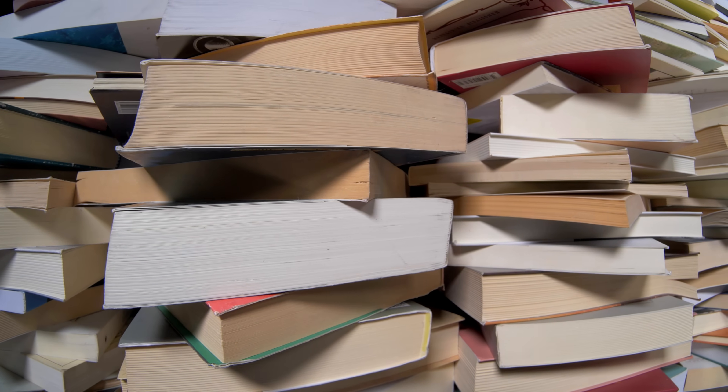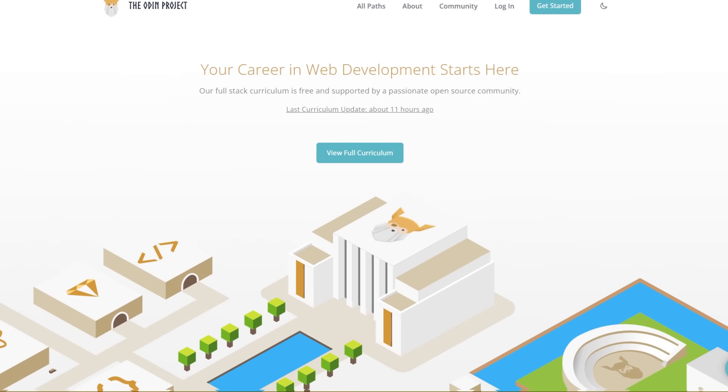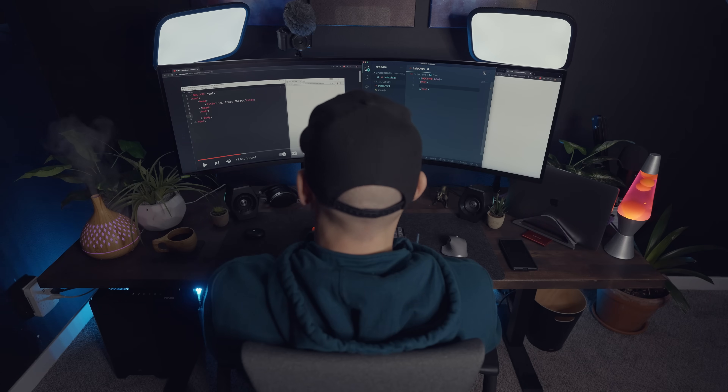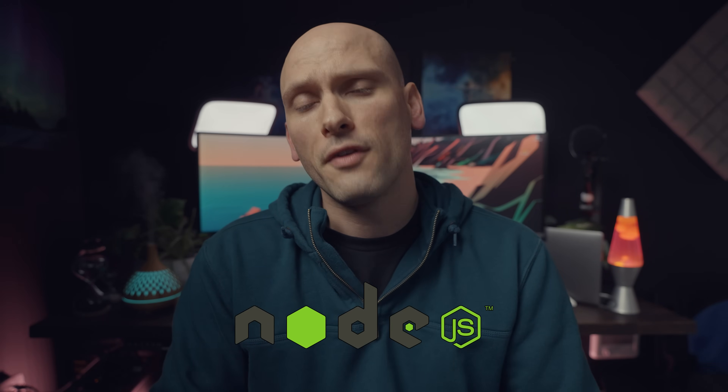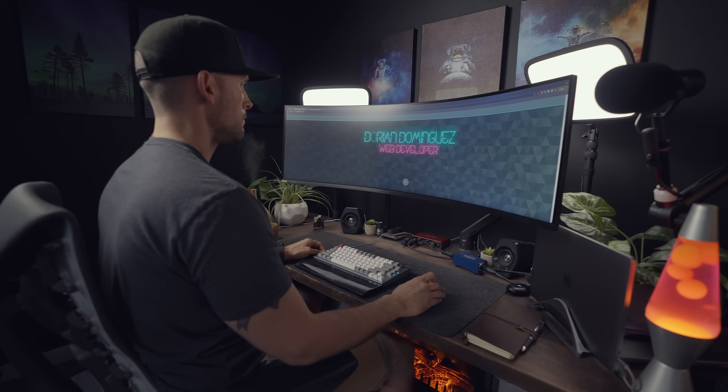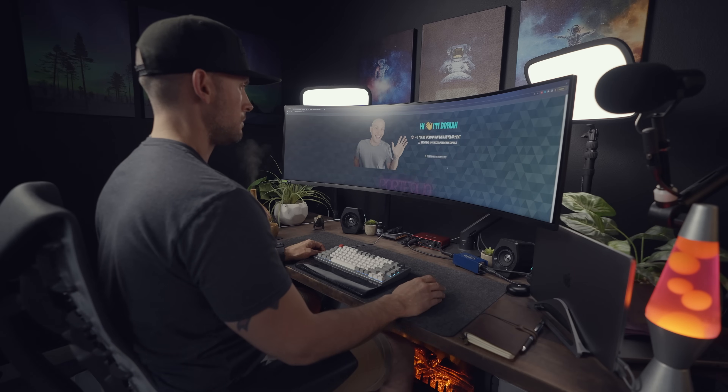For resources, I almost always recommend FreeCodeCamp or the Odin Project. They are 100% free, project-based, and focused on getting you job-ready — their curriculum is literally set up to get you hired. I used both of them quite a bit when I was learning, and I think they're both really good resources. They focus on JavaScript, React for the front-end, and Node for the back-end, which is plenty to make you marketable as a web developer.